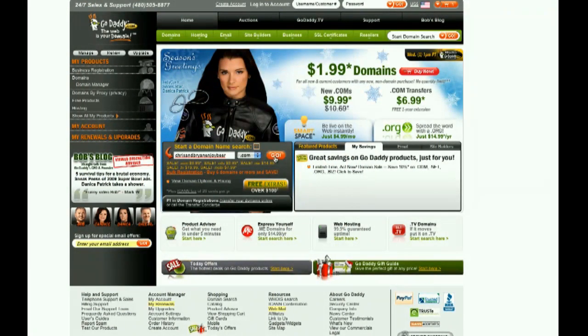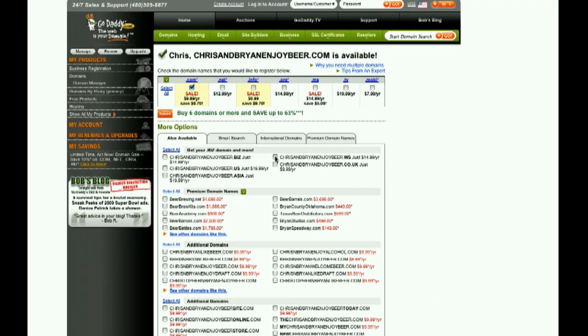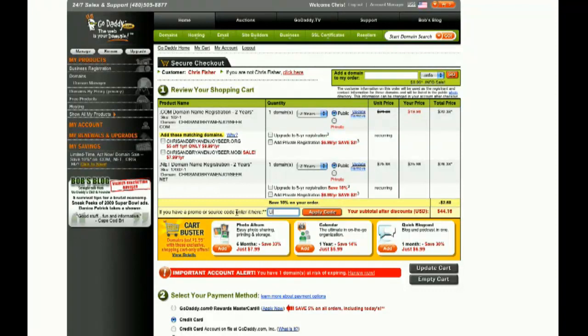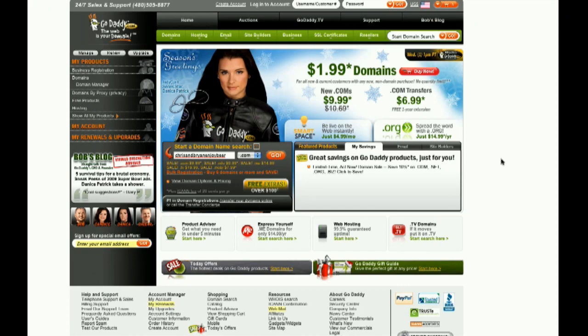This episode of An In-Depth Look was sponsored by GoDaddy.com. Starting at just $3.99 per month, Linux shared hosting from GoDaddy.com includes 99.9% uptime, 24x7 support, and free access to GoDaddy Hosting Connection — the place to install over 30 free applications to help you get the most from your hosting plan. As a viewer of An In-Depth Look, enter the code LINUX — L-I-N-U-X — when you check out and save an additional 10% on any order. Some restrictions apply; see site for details. Get your piece of the internet at GoDaddy.com.